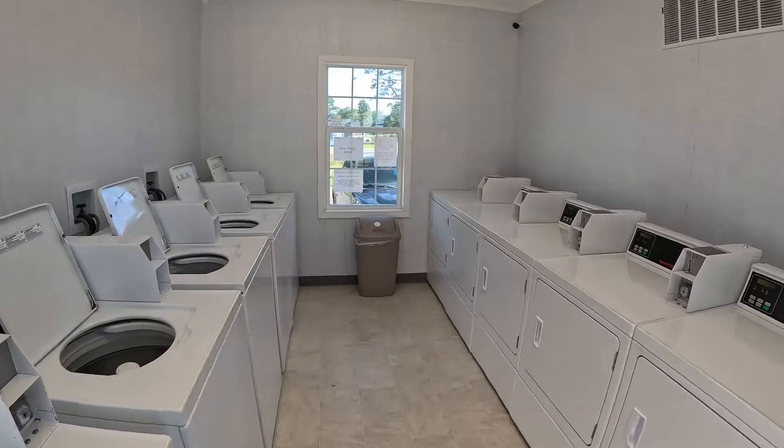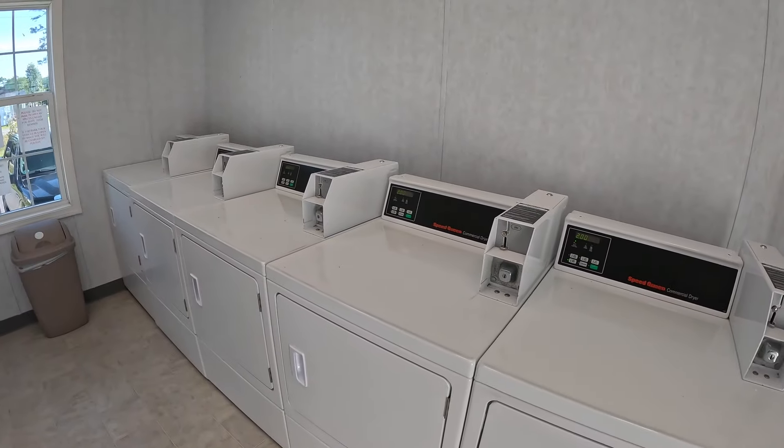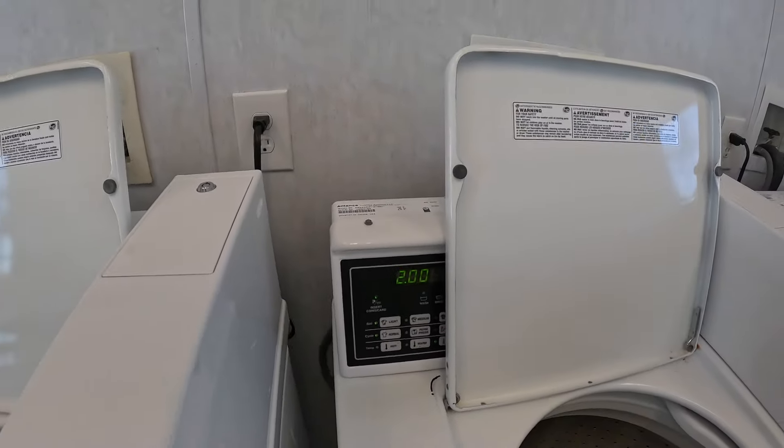Come in to the laundry — they've got five washers, five dryers. It looks like dryers are $2.00 and so is your laundry.